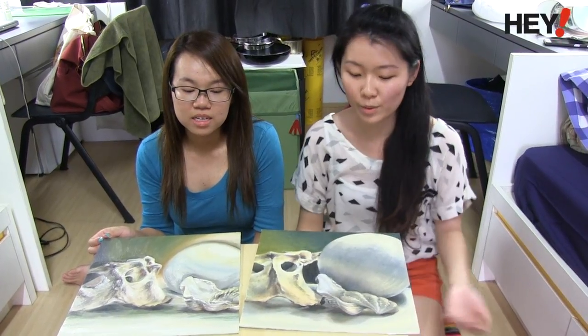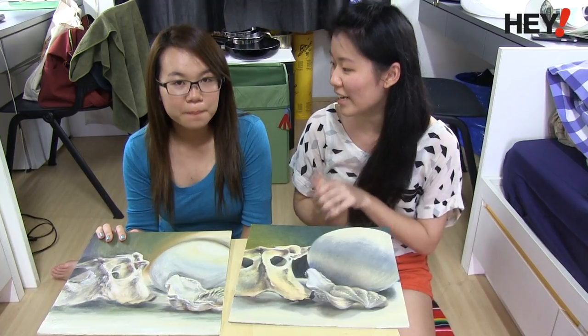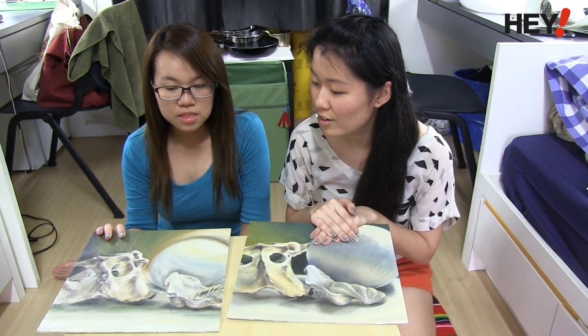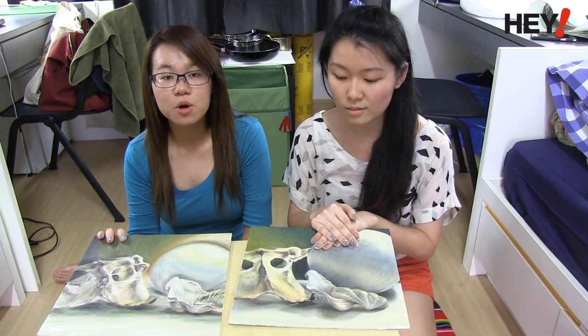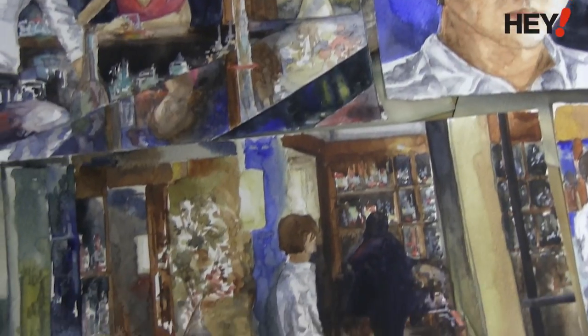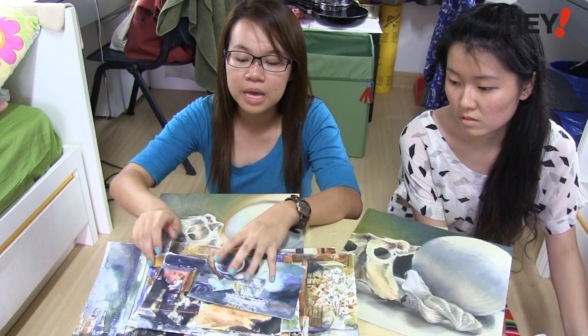Both of us really like painting, and it's actually how we met, because we were in the same art class. So when we came to NTU, we tried to take modules that allowed us to paint. This is one of the paintings that we did for this semester, for a painting module. Other than this oil paint, we took Watercolour Media Painting — another painting module in watercolour last semester.